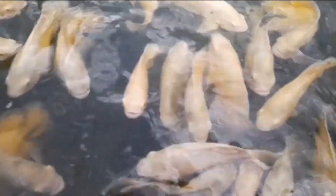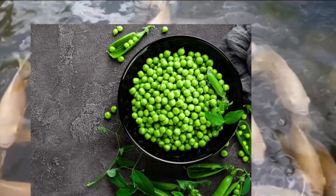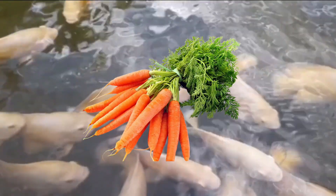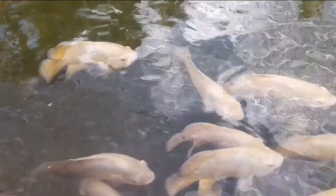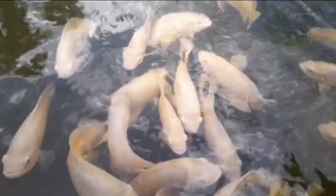Now, let's talk about what types of vegetables are best for Oscars. Some of the best options include spinach, peas, carrots, zucchini, and lettuce. These vegetables are high in vitamins and minerals, such as vitamin A and C, which are essential for a healthy diet.